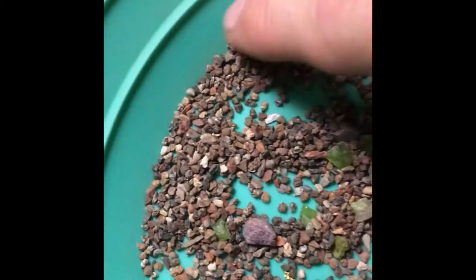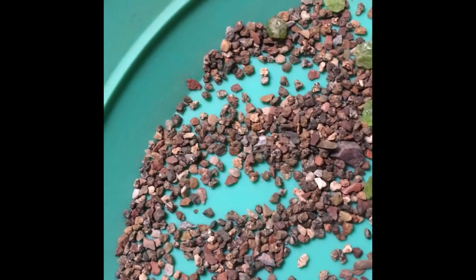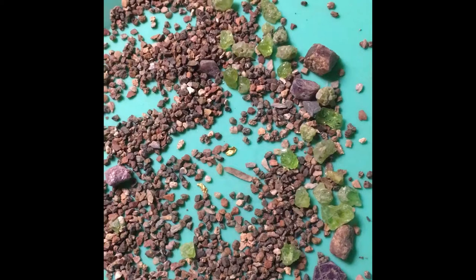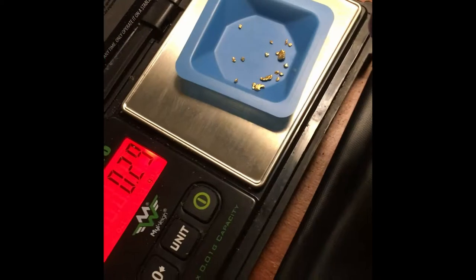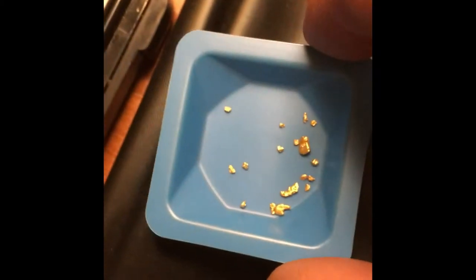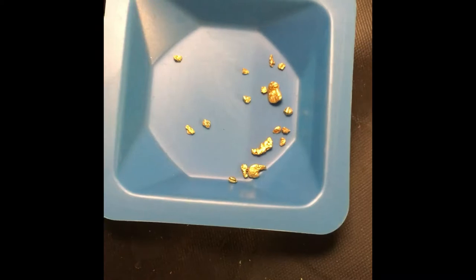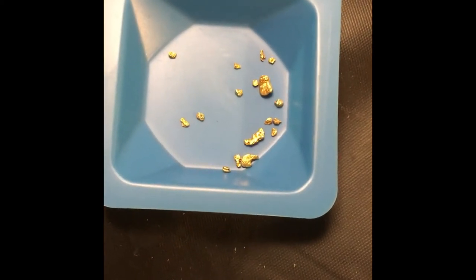That's what I wanted to find before I turn this off — a little piece of gold in there. Let's hope there'd at least be one in here. Oh, there's another one! Right on. Let's see what else we find. Look what we have here — some nice gold!